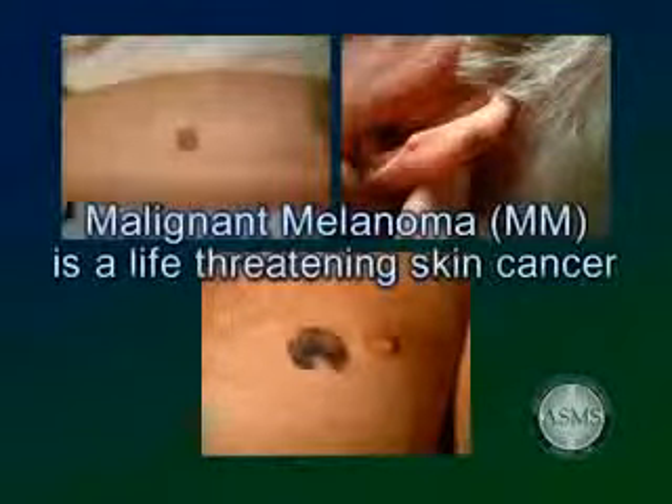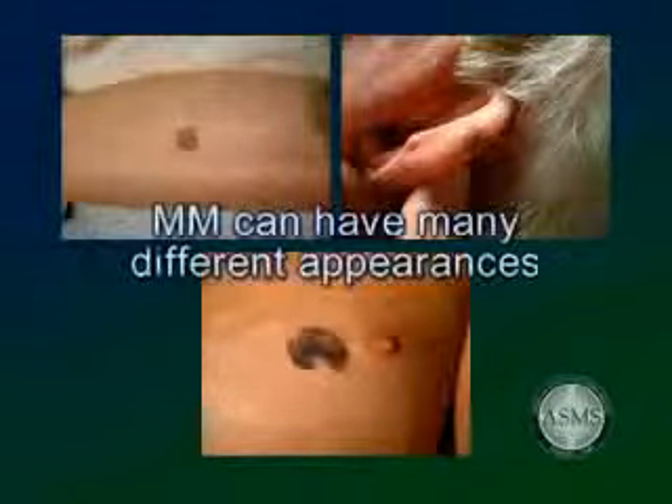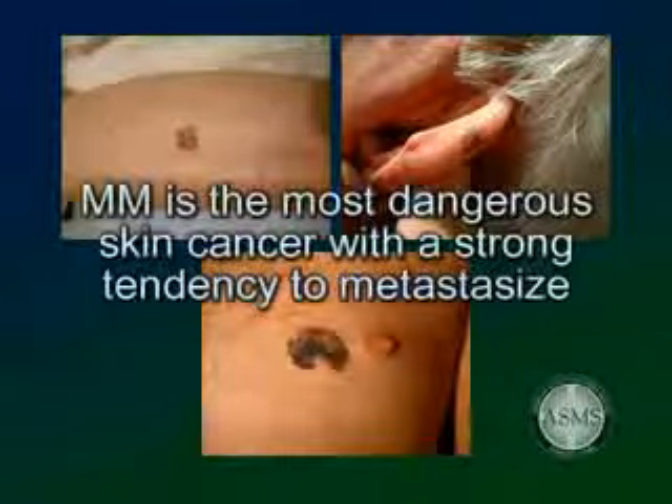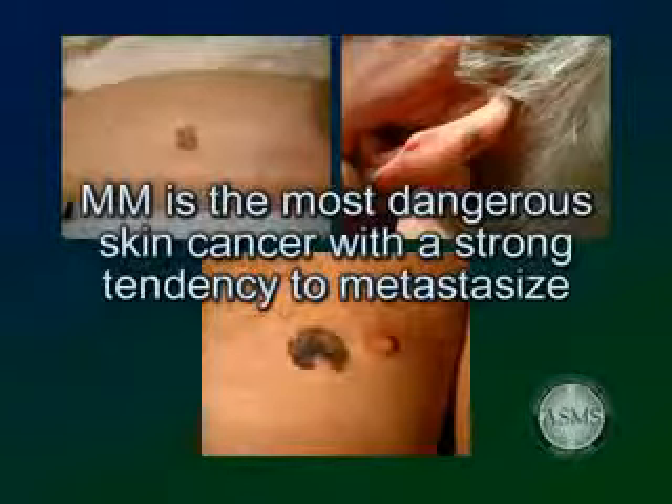Malignant melanoma, MM, is a life-threatening skin cancer that develops from the pigment-forming cells in the skin. It often presents as a black or brown mole. It can also include other irregular colors such as red, white, blue, and gray. Malignant melanoma is the least common of the three types of skin cancers, but it is the most dangerous because it has a strong tendency to metastasize to distant organs.